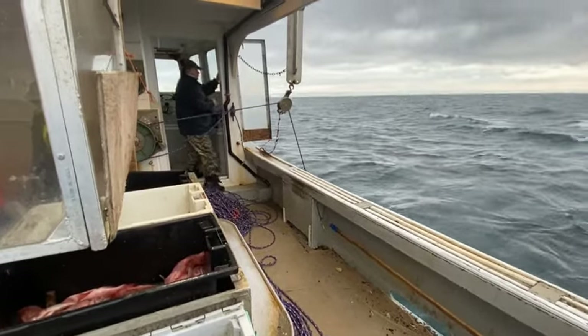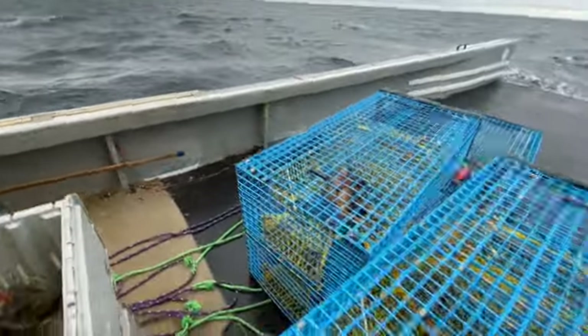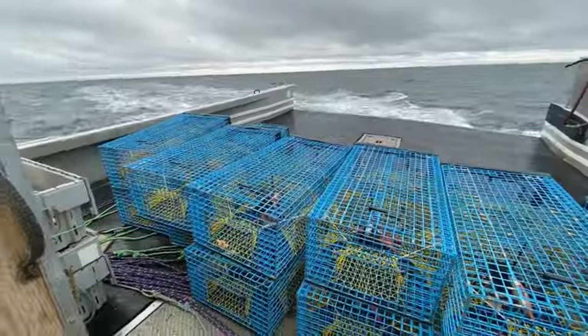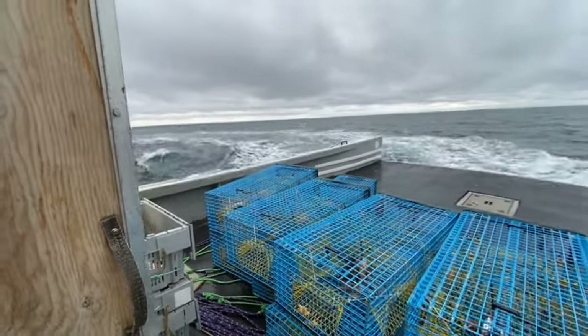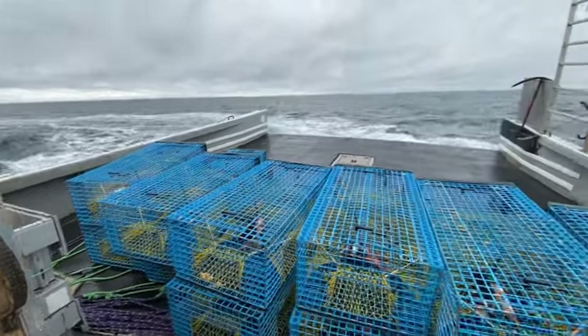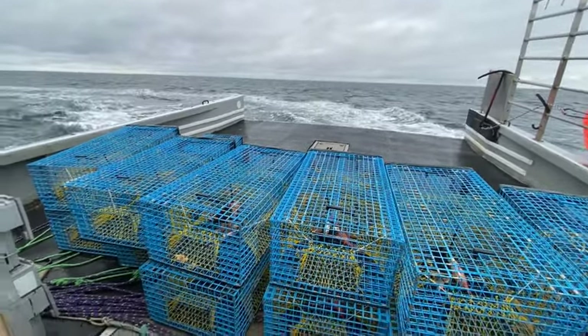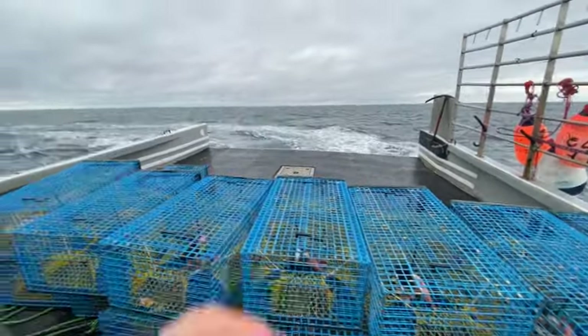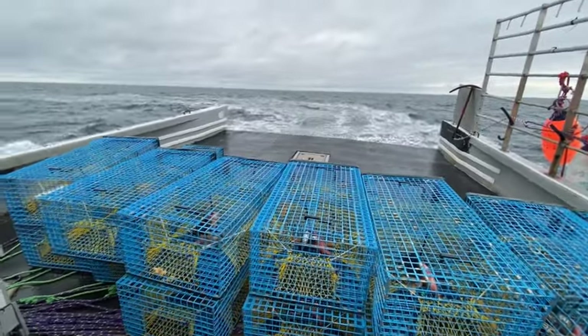Now that that's fixed, we tow the anchor and get back into position. We're towing that anchor - you can see the buoy way off about 200 feet off the side of the boat. When he unhooks that anchor, it's going to follow the bottom of the ocean and bring along with it all these traps. There we go, he's in position now.